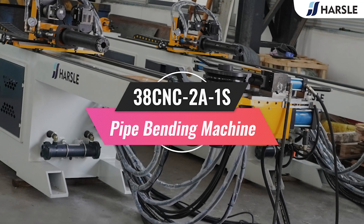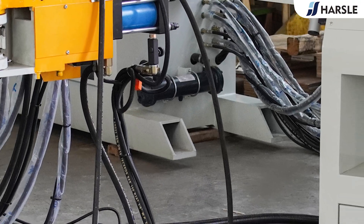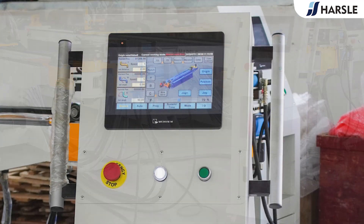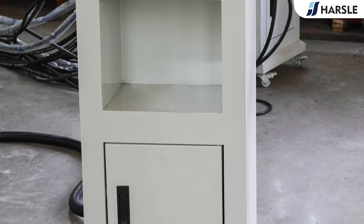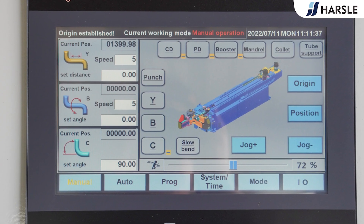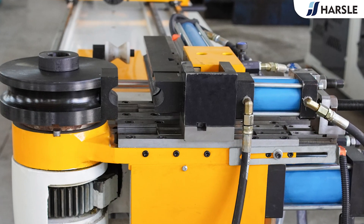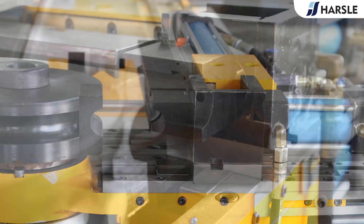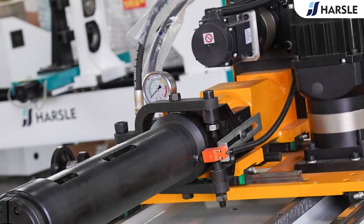The Haas 38CNC to A1S pipe bending machine has automatic error detection, and faults will be timely displayed on the screen so that the operator can discharge obstacles easily. All processing materials can be input by the touchscreen. Each step of the bending can reset the compensation data, speed, release gap, because of different material changes.